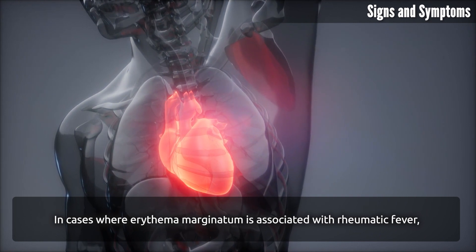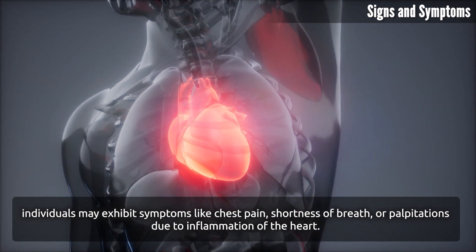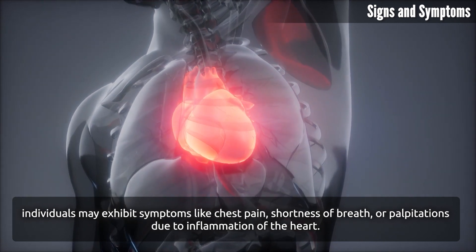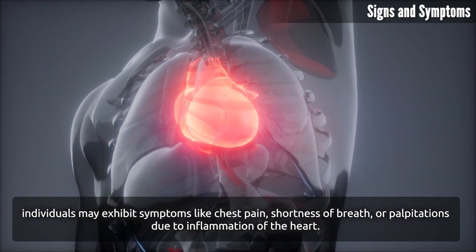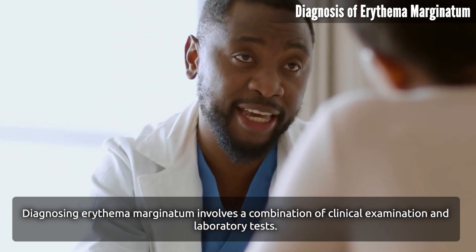Cardiac symptoms: in cases where erythema marginatum is associated with rheumatic fever, individuals may exhibit symptoms like chest pain, shortness of breath, or palpitations due to inflammation of the heart. Diagnosing erythema marginatum involves a combination of clinical examination and laboratory tests.